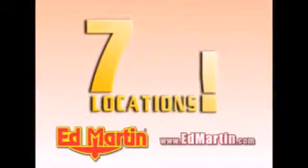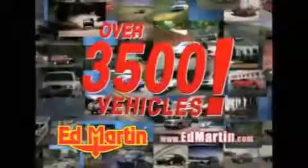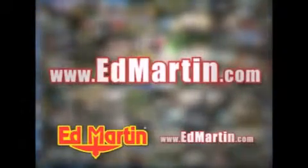Seven convenient locations, 13 different manufacturers, over 3,500 new and used vehicles, all online at edmartin.com. Log on to edmartin.com today.